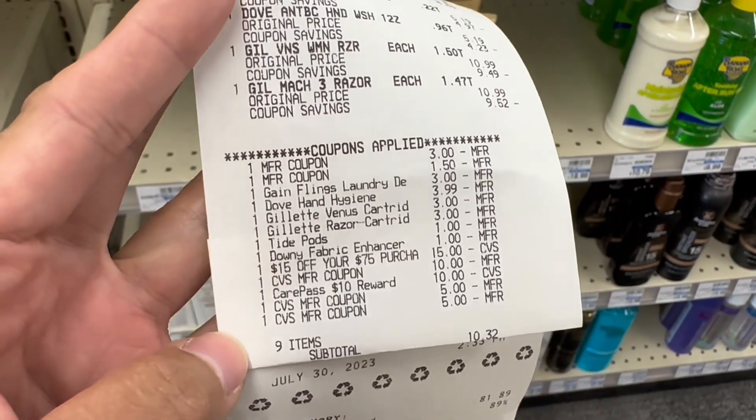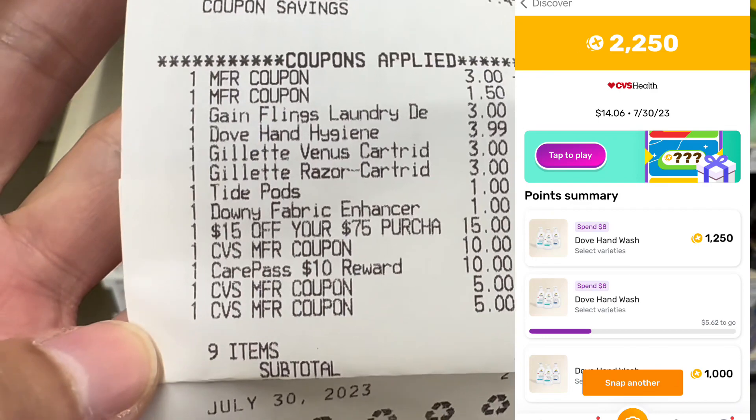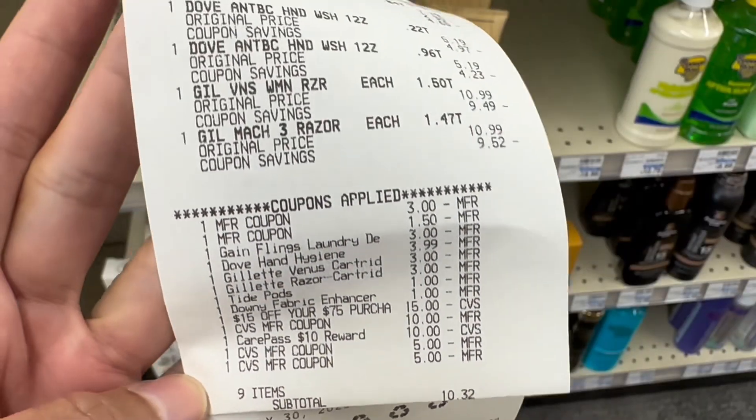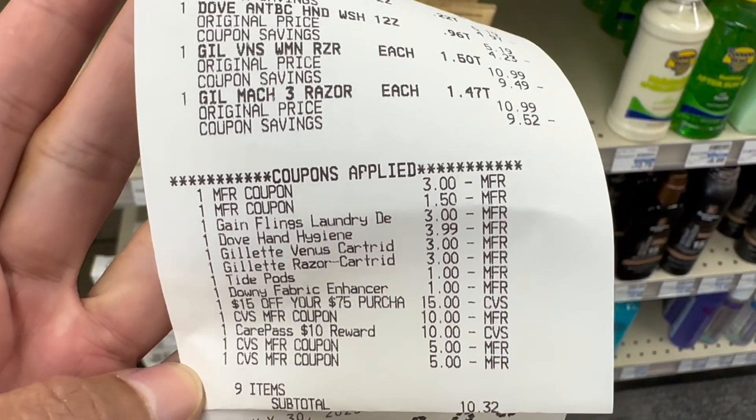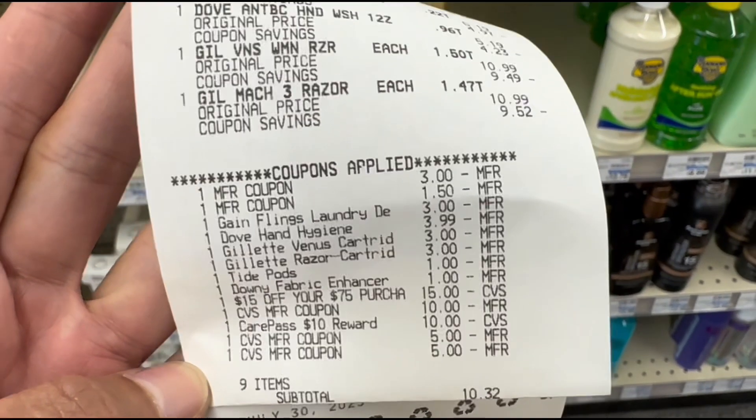I submitted this receipt to Fetch, and instead of getting 1,000 points, I got back 2,250 points — that's $2.25. So for this transaction, I paid a total of $34.32, but I got back a total of $25 in extra bucks and $2.25 from Fetch, making this transaction $7.07 for all items.